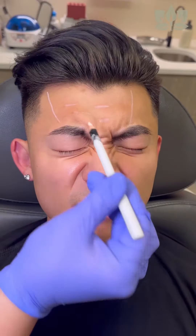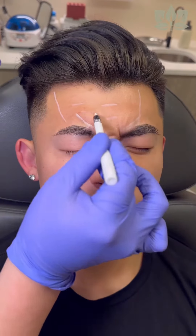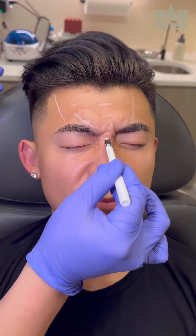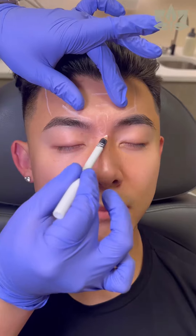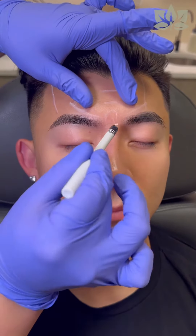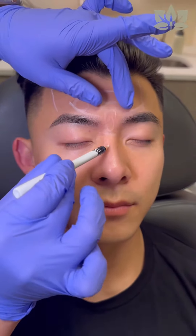But what he doesn't realize — pull it down really hard for me — he has a really strong glabellar complex, consisting of the corrugators on the lateral aspect, the procerus down the center. And if you relax for me, he's already starting to get static lines here along his glabellar complex and down to his nasalis on his nose.